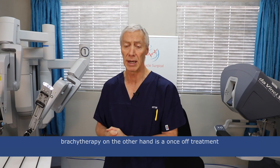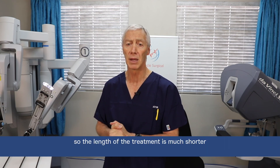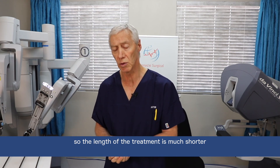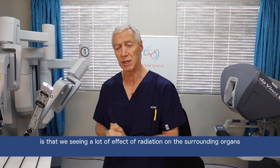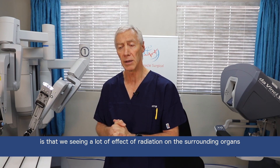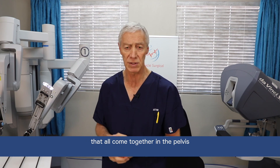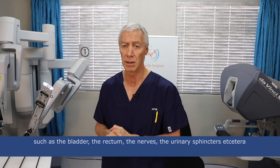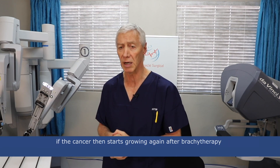Brachytherapy on the other hand is a once-off treatment, so the length of the treatment is much shorter. But once again, the danger there is that we are seeing a lot of effect of radiation on the surrounding organs that all come together in the pelvis, which is the bladder, the rectum, the nerves, the urinary sphincters, etc. If the cancer then starts growing again after brachytherapy, it becomes a challenging problem to manage.